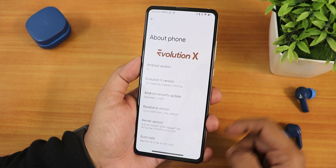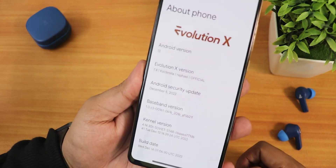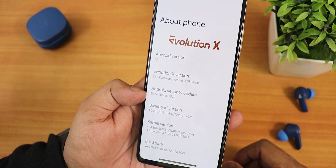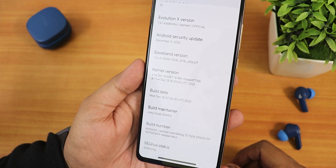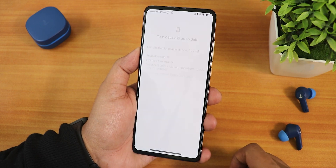Let me show you the About section. We have the Evolution X logo, Android version 13, Evolution X version 7.4, the name is 'Data', and the security patch is the latest — December 5th, 2022. The stock kernel is the SoStar kernel, build date 14th December 2022, and SELinux shows as enforcing. In the system panel we also have system updates available.